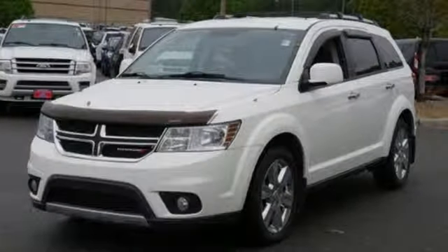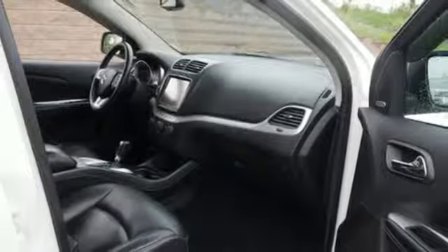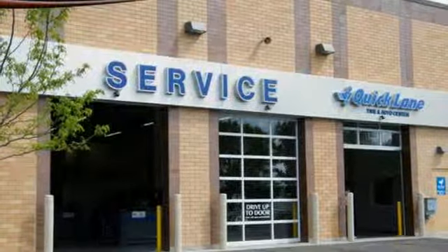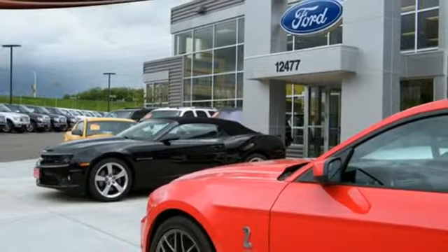Whether you're skating around town or trekking out to the country, you'll drive in comfort with the steering wheel audio controls and MP3 input, power heated mirrors, and keyless entry. The 2013 Dodge Journey is always ready for whatever you have planned.